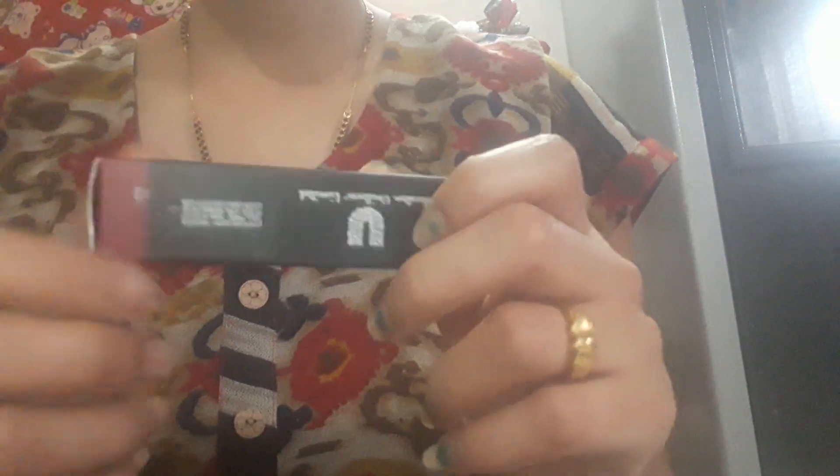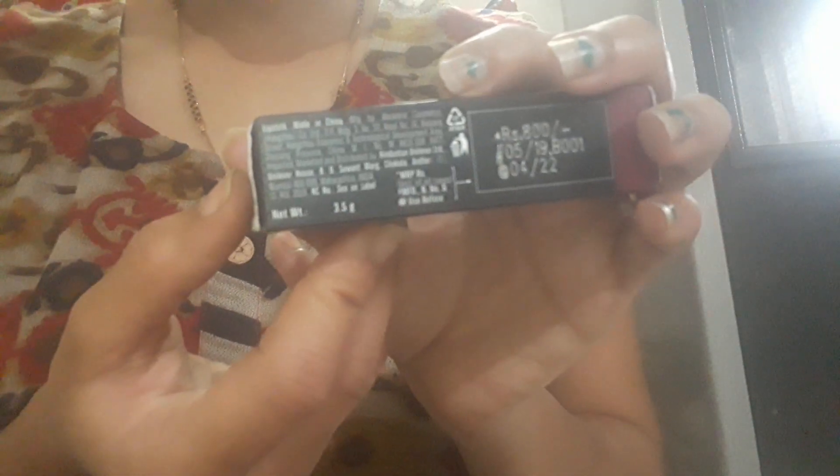The product packaging is normal cardboard packaging, like LAKME's first lipstick — its packaging is basic. The product quantity is 3.5 grams, and the price of Rs. 800 is also mentioned here. This is a made-in-China product.